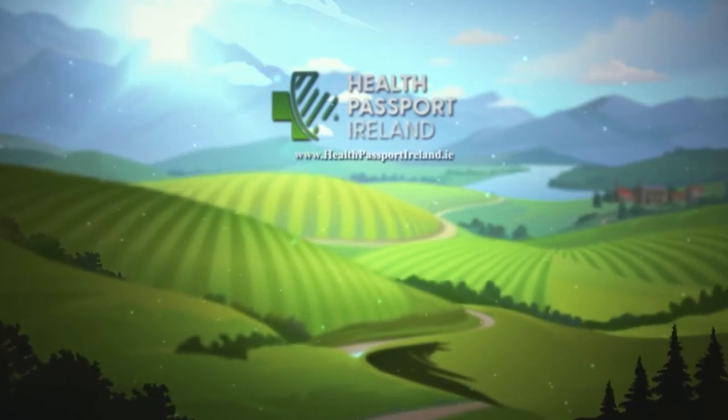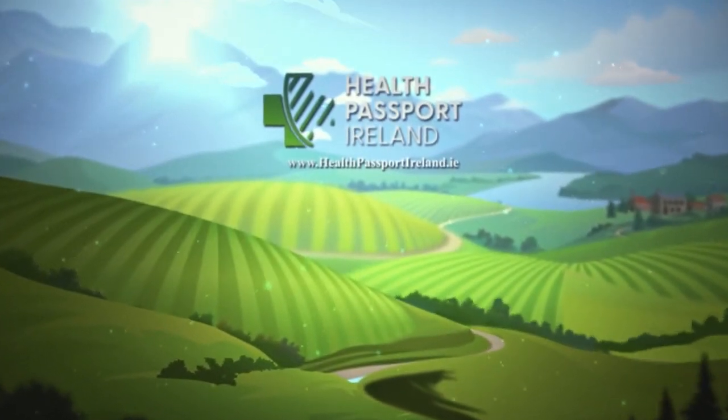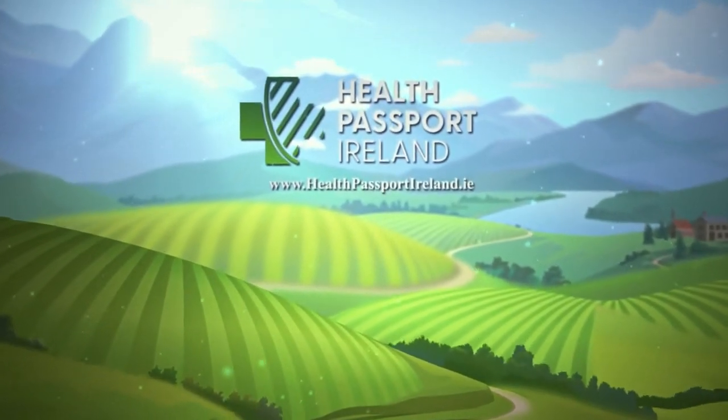System trials are commencing in Ireland on August 28th, which is a world first. Ireland continues to lead the way in the fight against COVID-19.